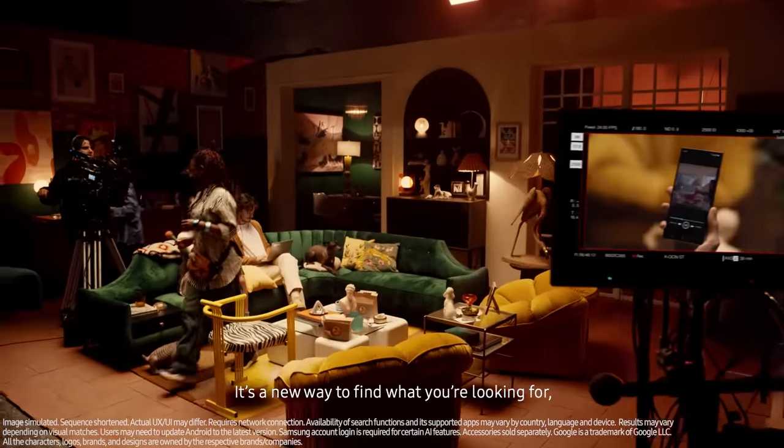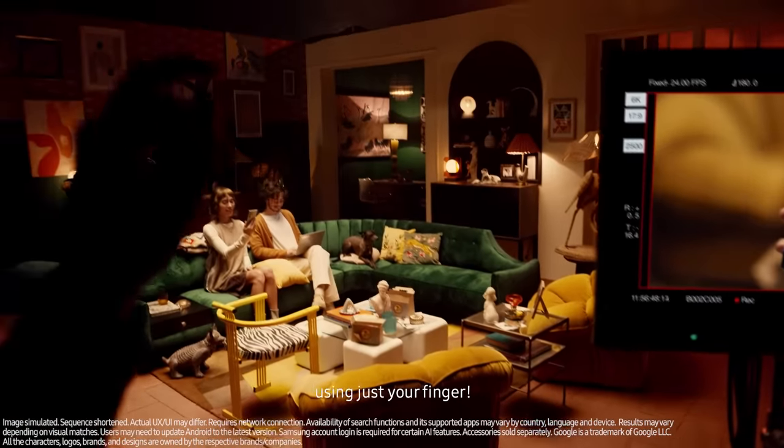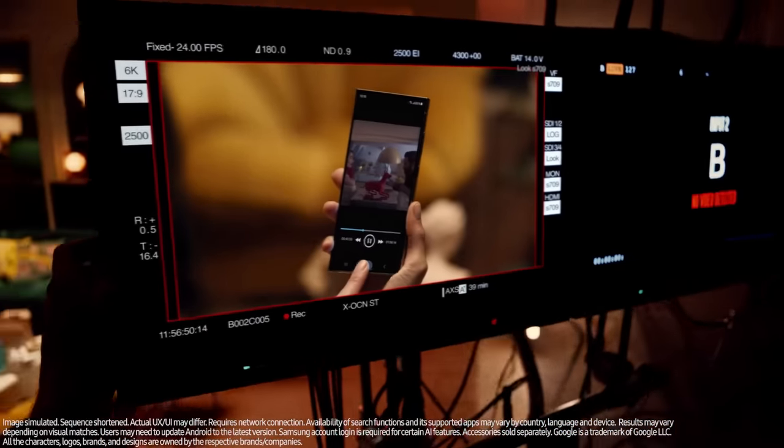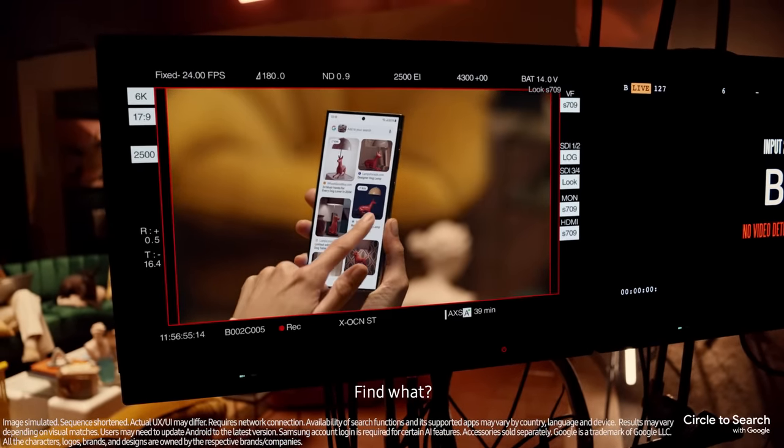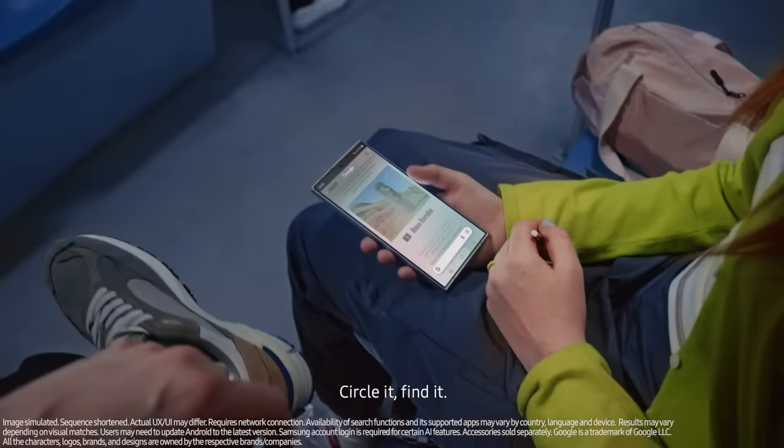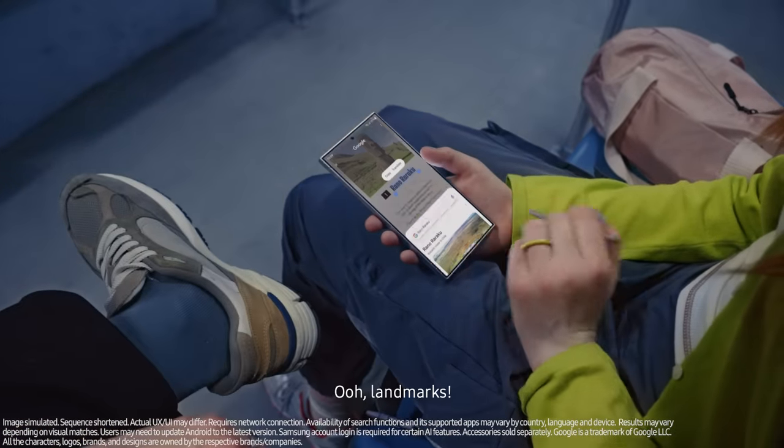It's a new way to find what you're looking for using just your finger. All you gotta do is circle it and find it. Find what? The lamp. Let me show you more. Landmarks — circle it, find it.